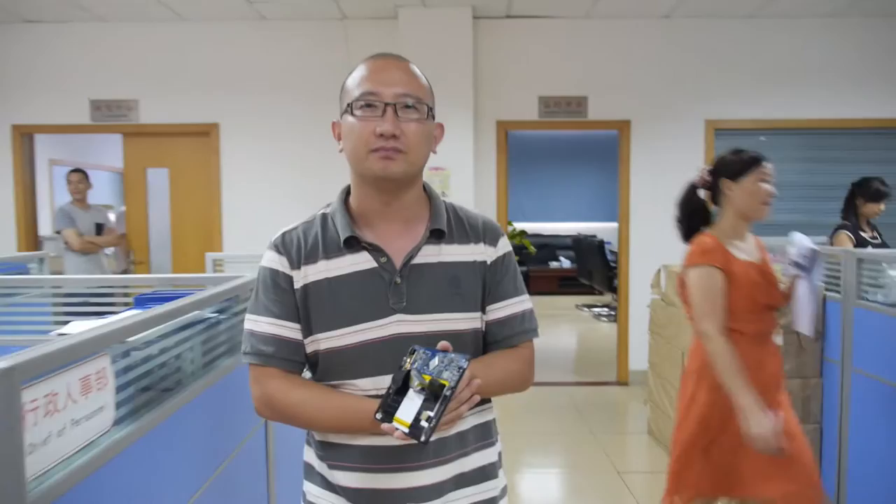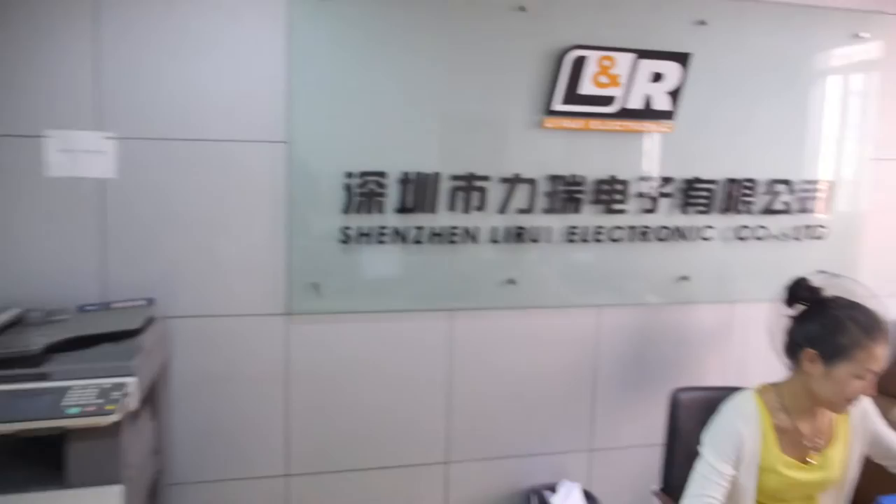How old is the company? Established in 2010 — about four to five years already. We started making tablets with Rockchip's RK2918. So you started with Rockchip and continued with Rockchip? Yes, all Rockchip.